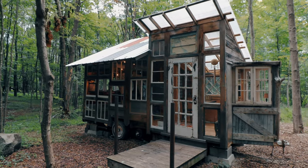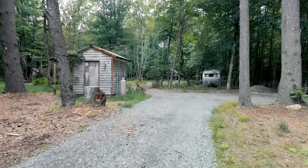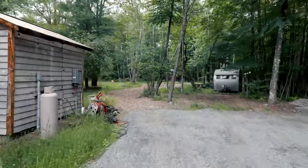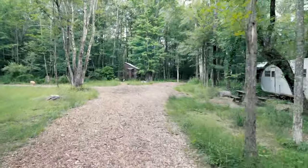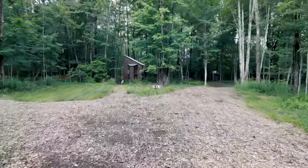Now we're going to do what I call rocket speed and head towards our tiny house. The shower and sink area is on the left, the airstream is on the right, the sauna is on the left, the outhouse is further down to the right, and our tiny house is straight ahead.